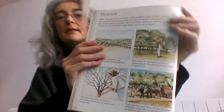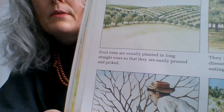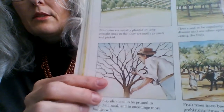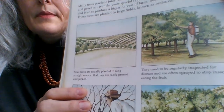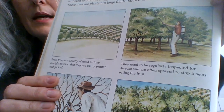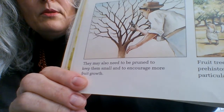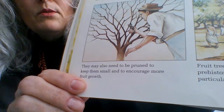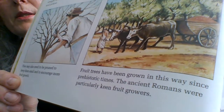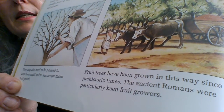Fruit trees are usually planted in long straight rows so that they are easily pruned and picked — pruned means cut just a little bit, very carefully. They need to be regularly inspected for disease and are often sprayed to stop insects eating the fruit. They may also need to be pruned to keep them small and to encourage more fruit growth. Fruit trees have been grown in this way since prehistoric times, and the ancient Romans were particularly keen fruit growers.